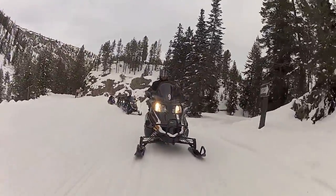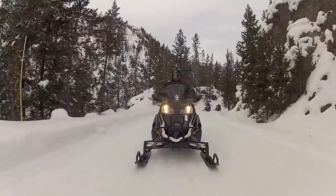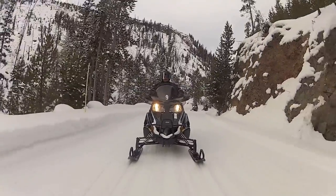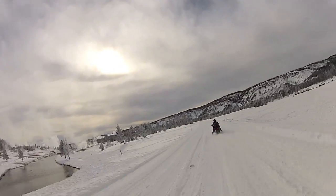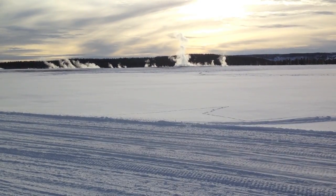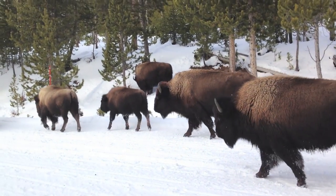The western edge of Yellowstone lies within Montana, and it's the most convenient entrance for exploring America's first national park by snowmobile. Yellowstone in winter on a snowmobile is fantastic. For one, the park is practically empty, and right away I was able to get up close to one of my favorite animals — bison.